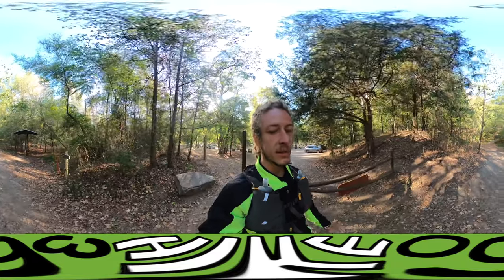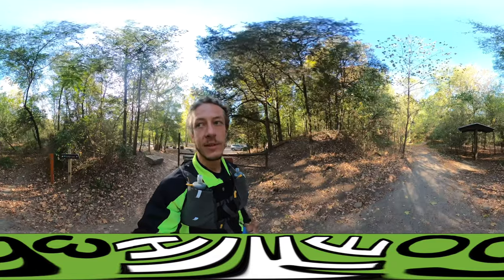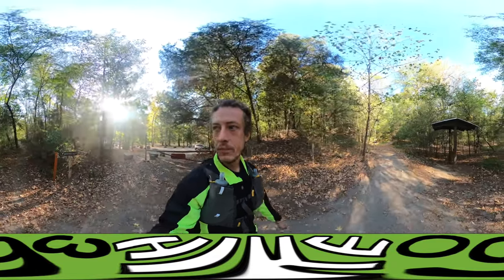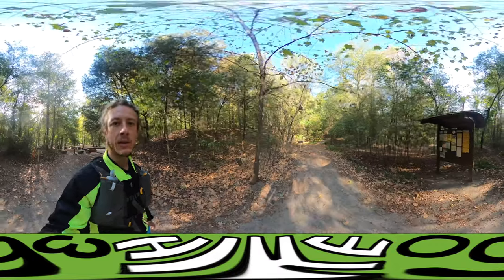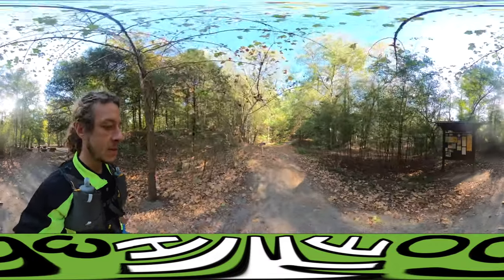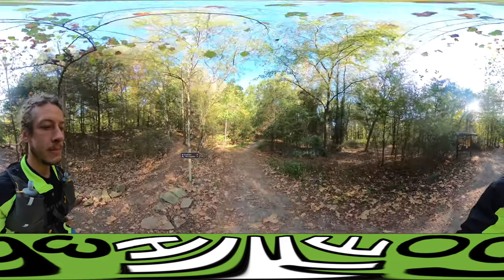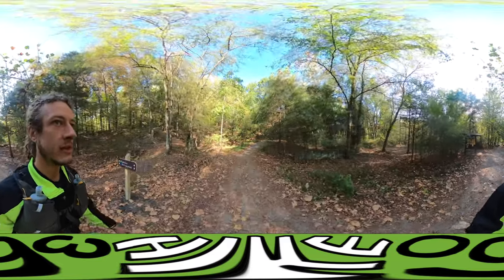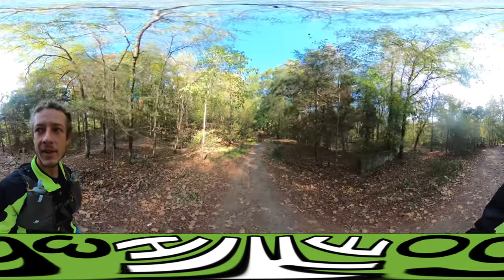I've never really explored Arkansas or this area at all, so I'm excited to be seeing it. We're going to do six miles today, and the Fossil Flats is mostly a mountain biking trail showcasing the scenery that this land has to offer.